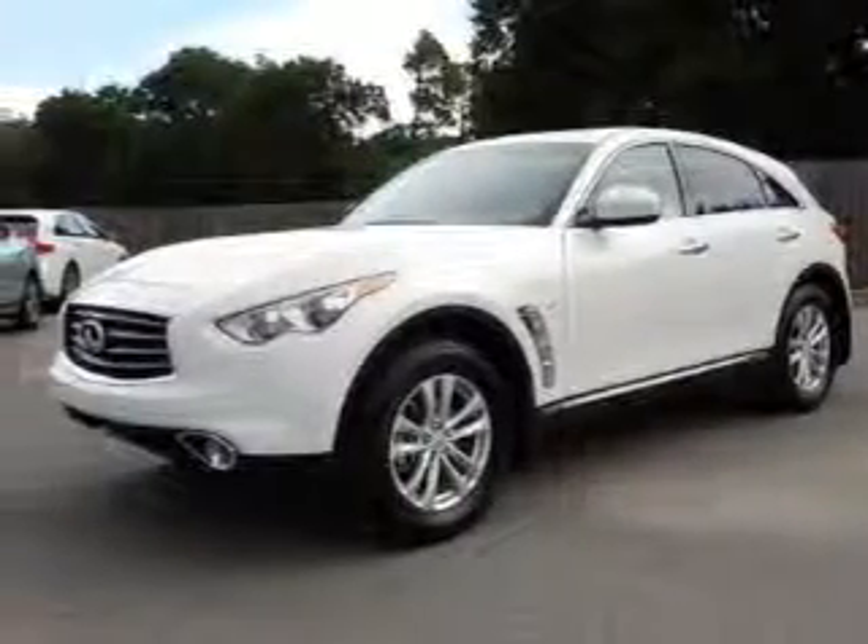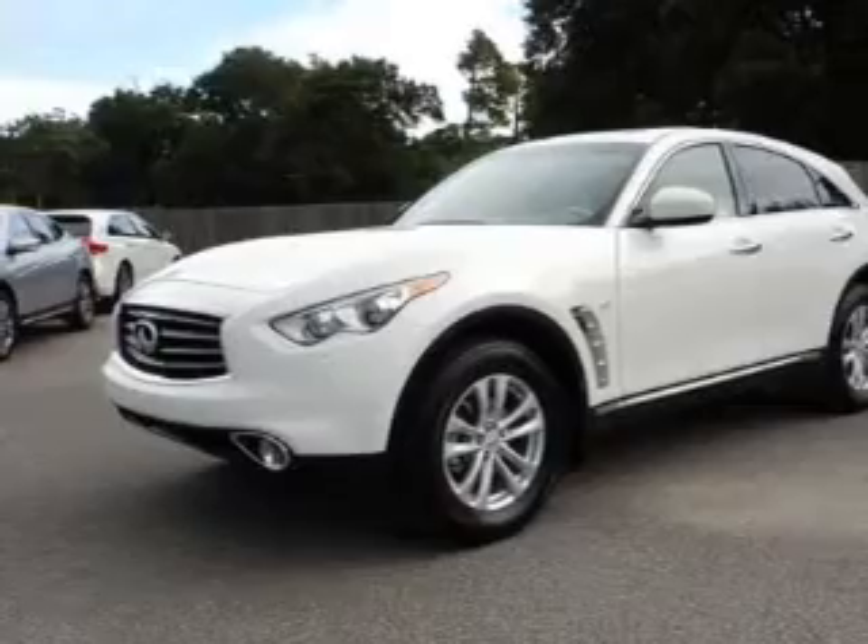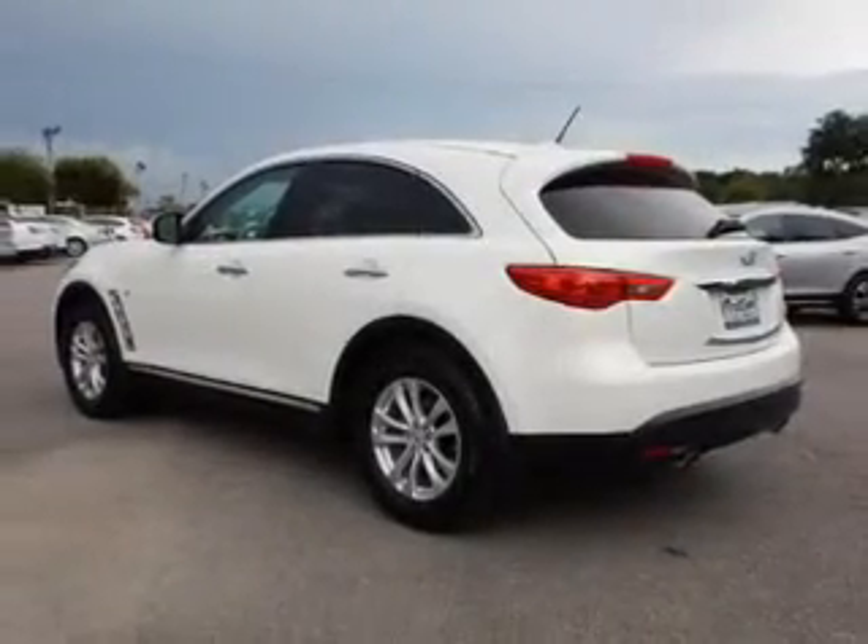This could be the vehicle you're looking for. Powered by rear wheel drive, a 3.7 liter, 6 cylinder engine, and an automatic transmission.